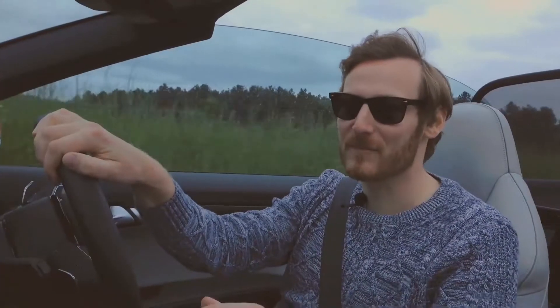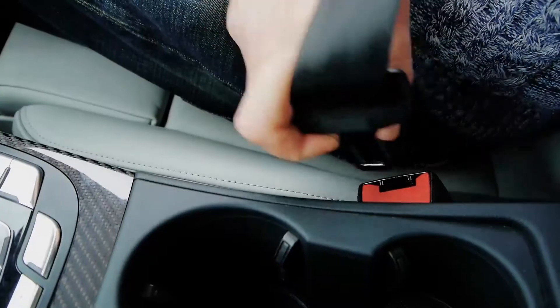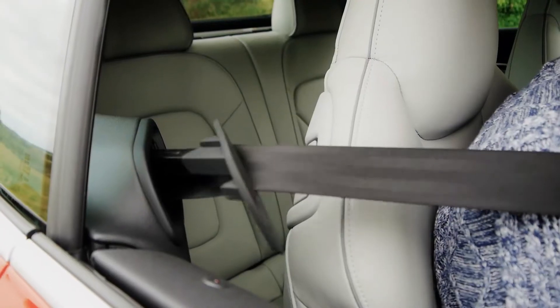One of my favourite little features about this is how when you get in the car and turn it on, you're served up for your seatbelt by a little robot arm. It's a great little feature and you get used to it. I'm not sure what it's going to be like when I'm back in a normal car.